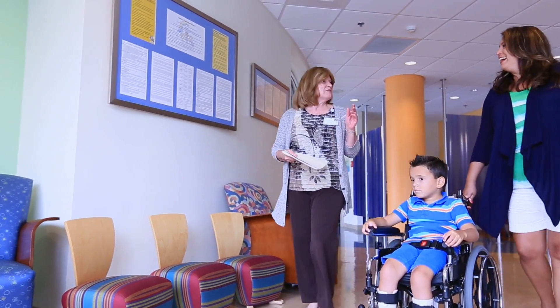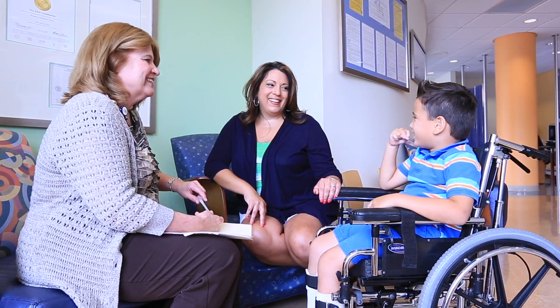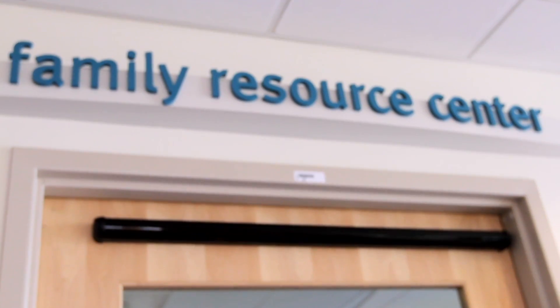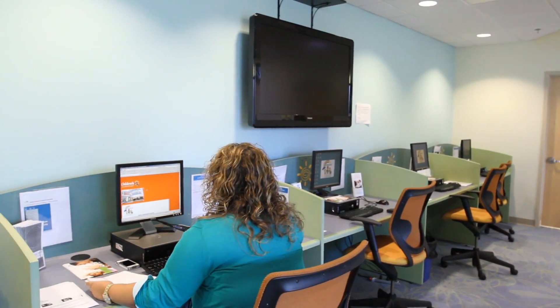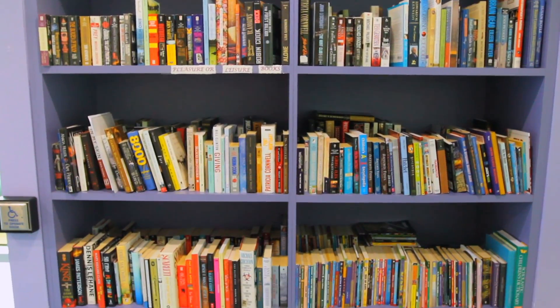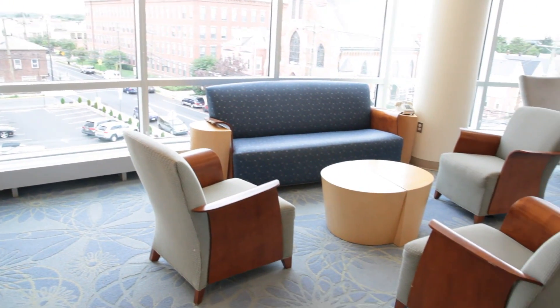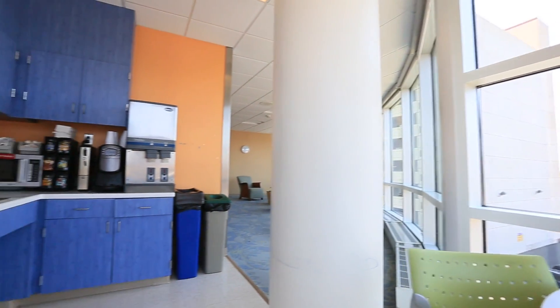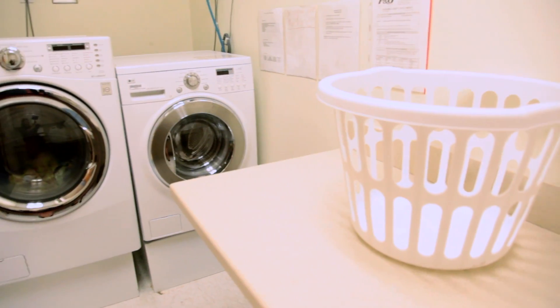The hospital takes a family-centered approach, and I'm involved in the entire process of Brandon's recovery. In the Family Resource Center, they have a library of resources, computers, and Wi-Fi throughout the hospital. The family room on the patient floor has a lot of amenities, like kitchens and showers.